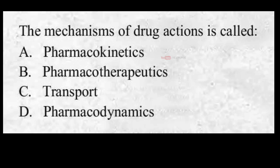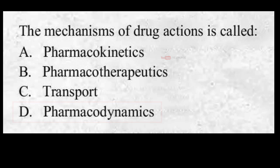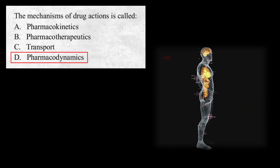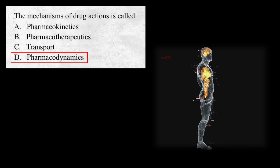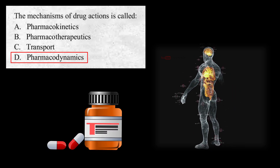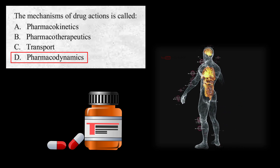The mechanism of drug actions is called: A. Pharmacokinetics, B. Pharmacotherapeutics, C. Transport, D. Pharmacodynamics. The correct answer is D. Pharmacodynamics. Pharmacodynamics is the study of the biochemical, physiologic, and molecular effects of drugs on the body. It is sometimes described as what a drug does to the body.